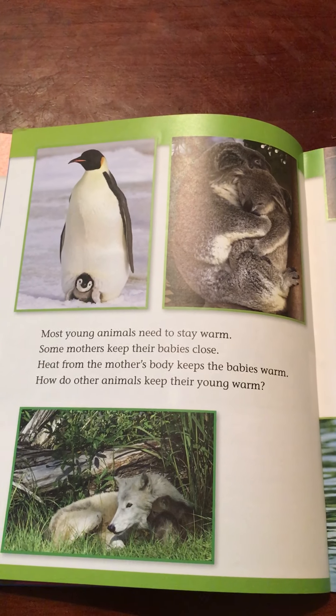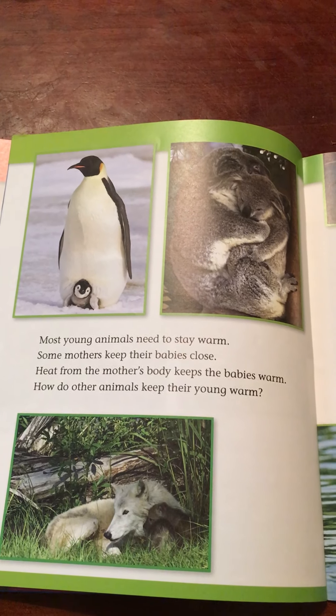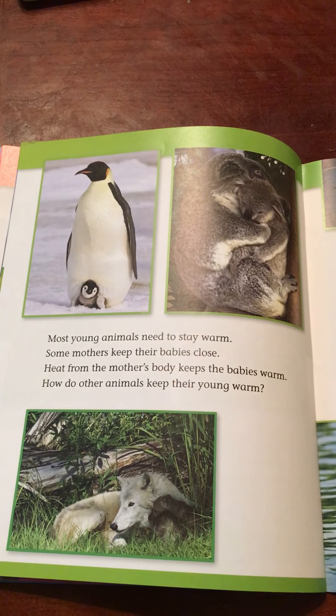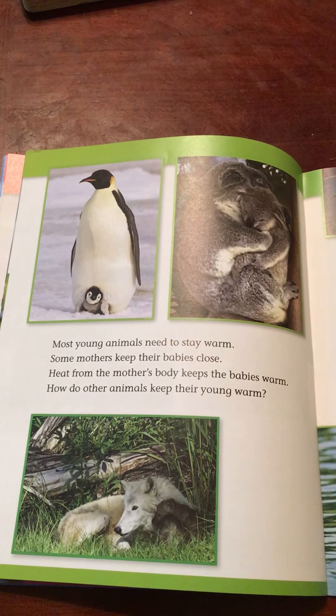Most young animals need to stay warm. Some mothers keep their babies close. Heat from the mother's body keeps the babies warm. How do other animals keep their young warm?